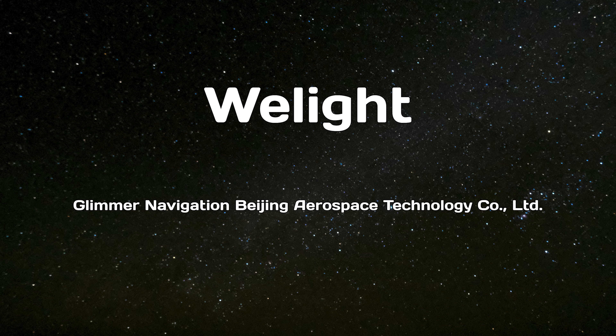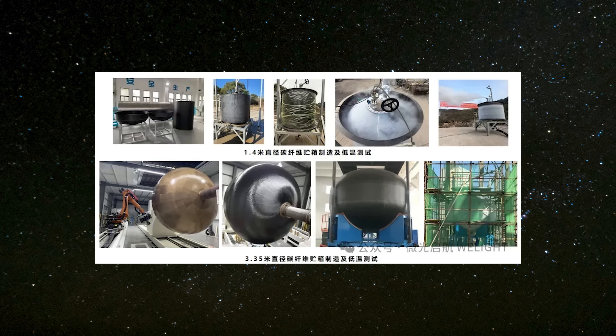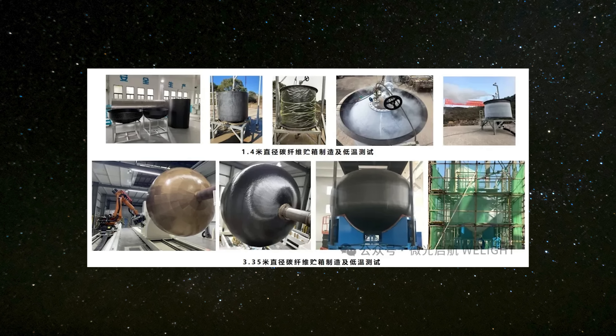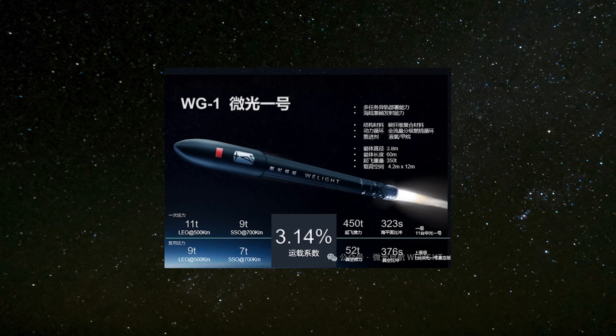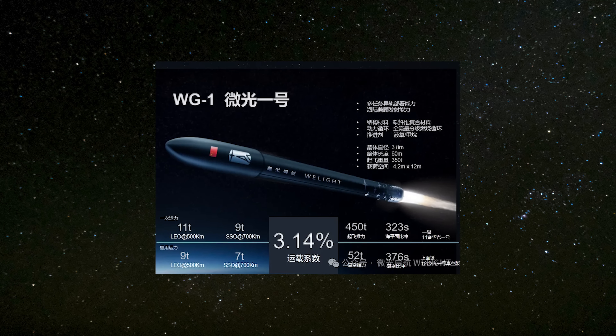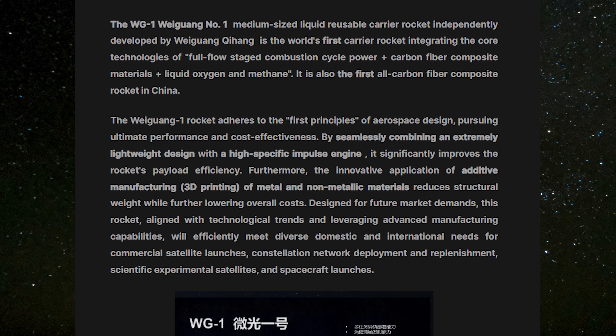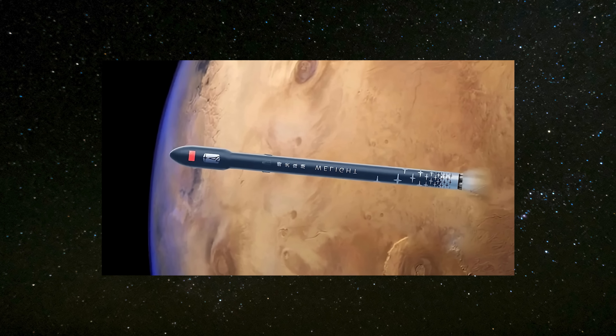The next company is WeLite, full business name Glimmer Navigation Beijing Aerospace Technology Co. Ltd., which just a few weeks ago revealed the design of its partially reusable Weiguang-1 rocket. The company stated that Weiguang-1 adheres to the first principles of aerospace design, aiming for ultimate performance and cost-effectiveness. By seamlessly combining an extremely lightweight design with a high-specific-impulse engine, it significantly improves the rocket's payload efficiency. To achieve this extremely lightweight design, Weiguang-1 has identified carbon fiber composites as the optimal material for core components such as rocket segments, tanks, fairings, and structural supports.